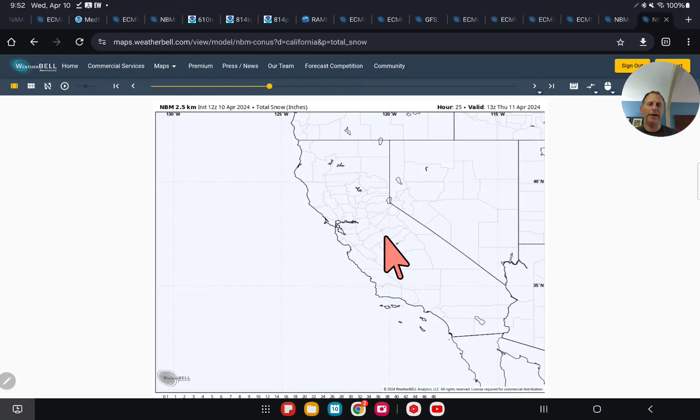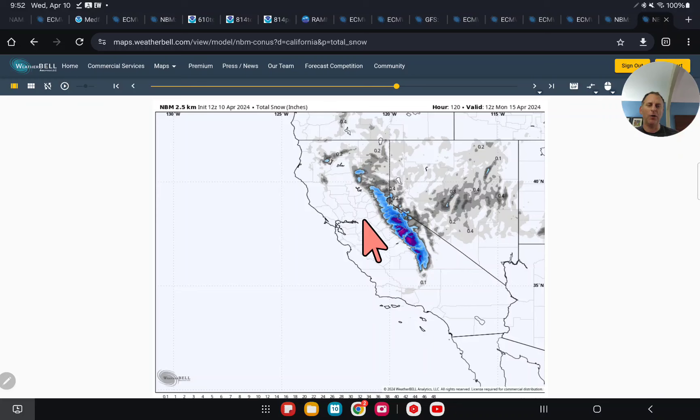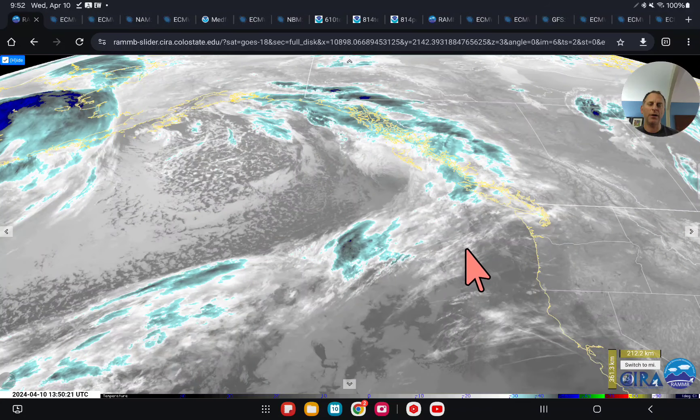Looking at total snow in inches — we're now into April, so this is very beneficial snowfall. We're already above average, but getting snowfall in April is valuable because we're usually on a pretty steep decline, especially later in April when we start to lose snowpack to melting. So this is very beneficial to be adding to it at this time of year.